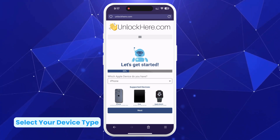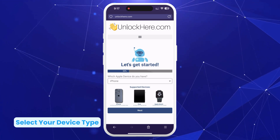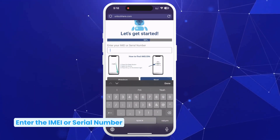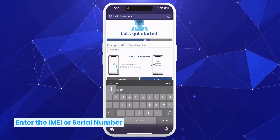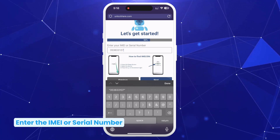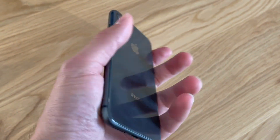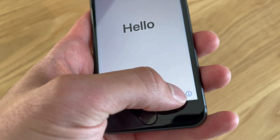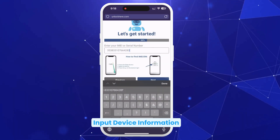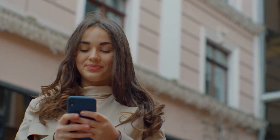Select the type of device you have — iPhone, iPad, or Apple Watch — by choosing from the list. Next, enter your IMEI or serial number. iPhones have IMEIs, while some iPads and Apple Watches with SIM card slots also do; most however will have a serial number. If you're unsure where to find it, press the sleep button on your locked device, then press it again and tap the little eye icon in the bottom right to display your device info.